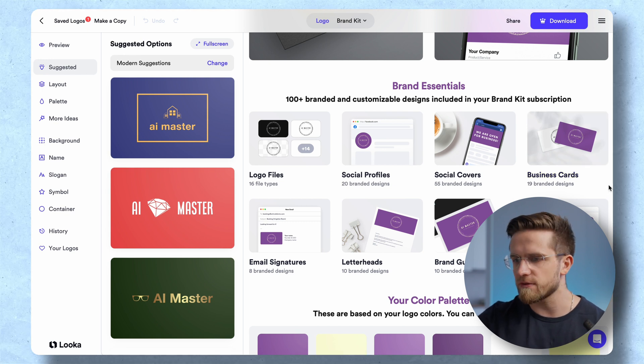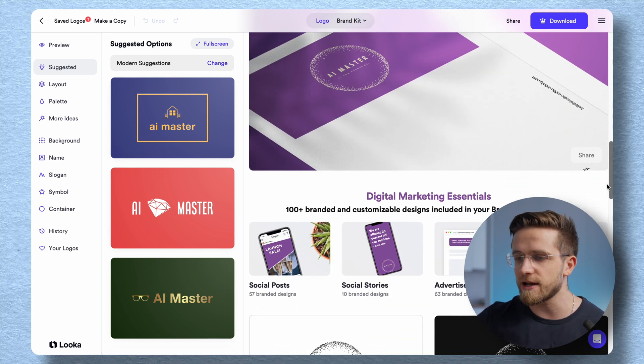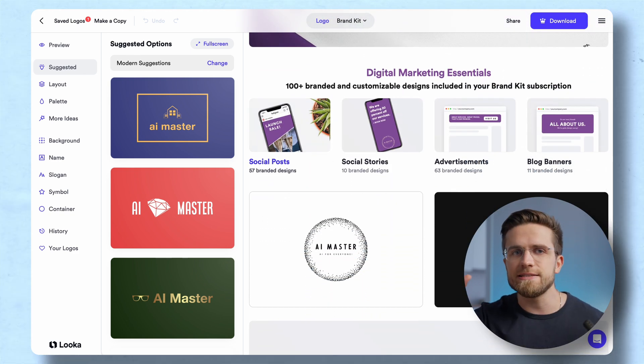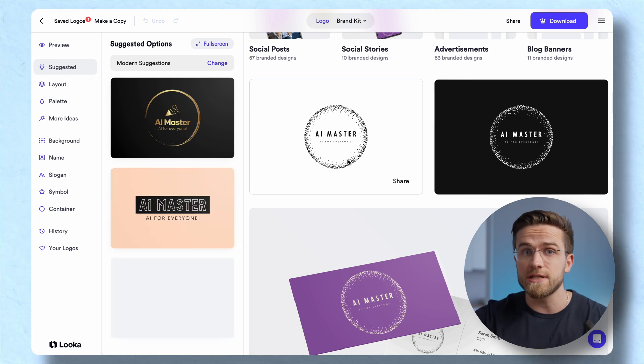Social media profiles, covers, business cards, email signatures, website design, and so much more. It gives a detailed overview of the style we've chosen, suggests essential things for digitally marketing this business, and so on. This really is a full-blown brand identity guidebook generated in seconds. And the design you pick isn't final.